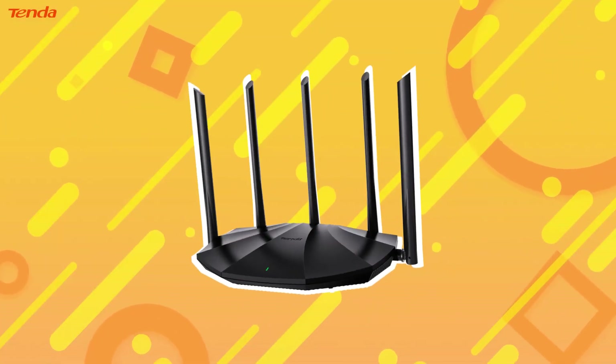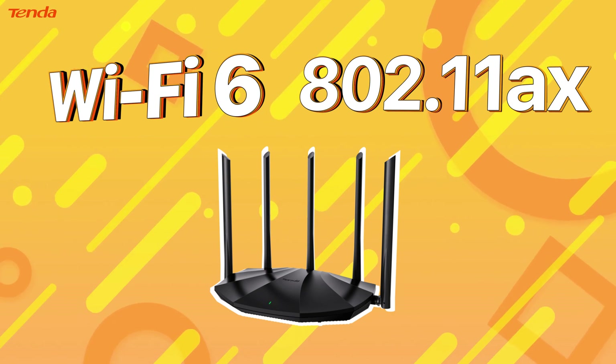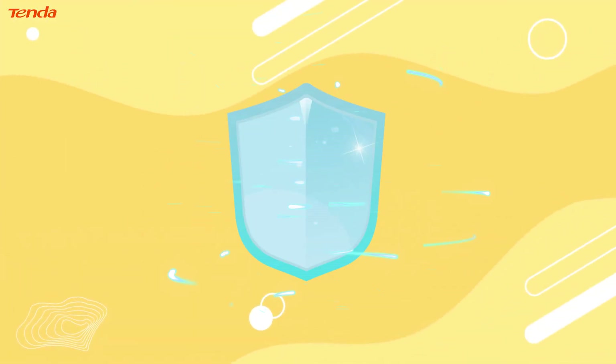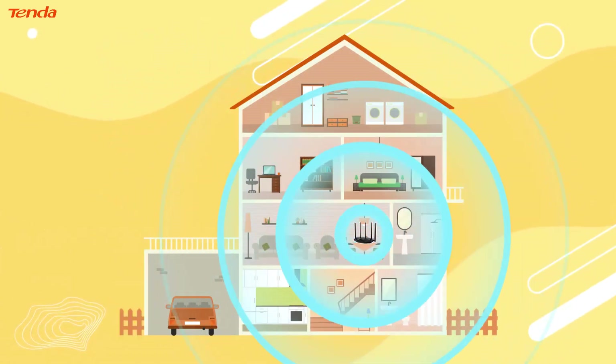The 6th generation Wi-Fi standard 802.11ax, also called Wi-Fi 6, is designed to provide a better user experience with higher efficiency, faster speed, more security, and larger coverage.